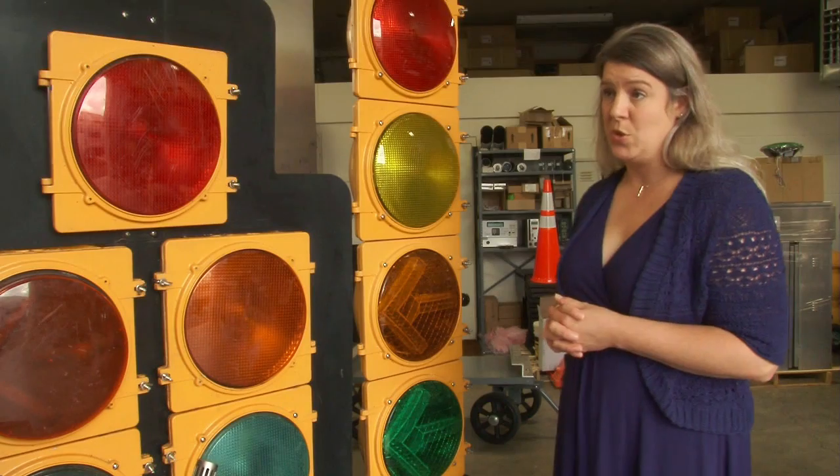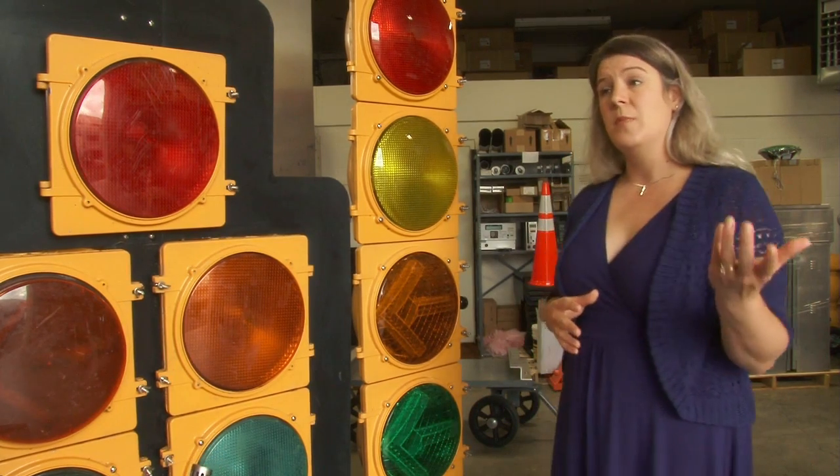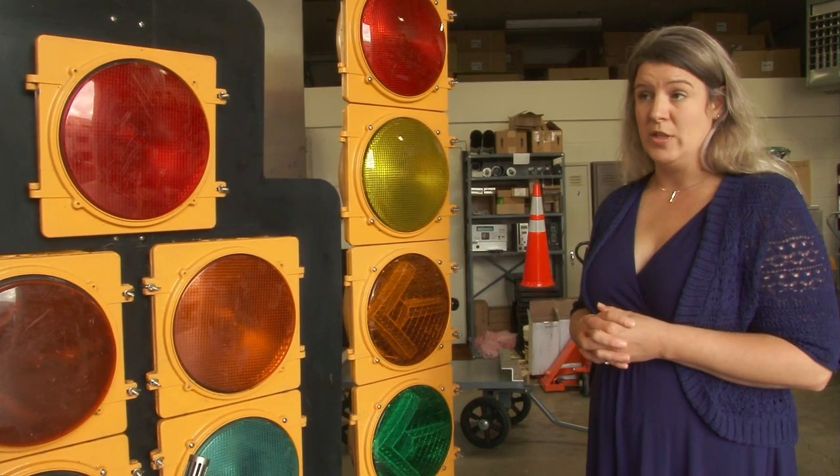I understand there are 100 signals in the Roanoke and Lynchburg area that will be changed. Where are these 100 signals? We are changing some more on Route 419. There'll be some on Route 220, up to Montgomery County, Appomattox, throughout the Forest area of Bedford — really all throughout Roanoke and Lynchburg.